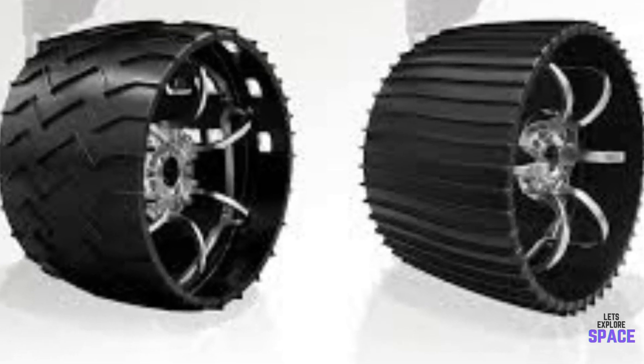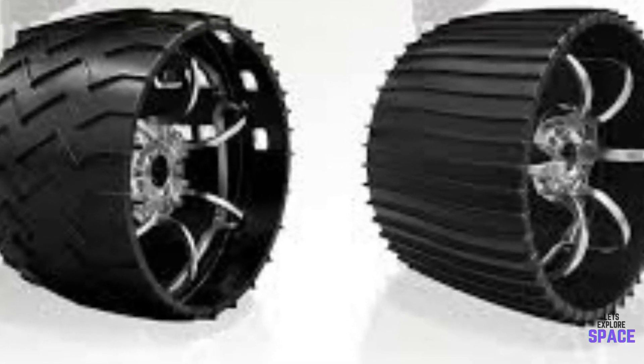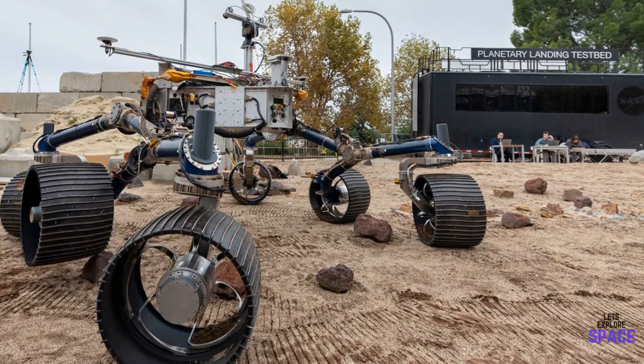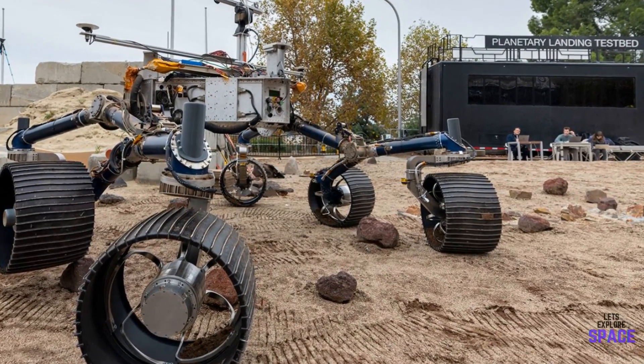Not only that, but instead of the chevron patterned treads used on Curiosity's wheels, Perseverance's will have straighter ones and have twice as many per wheel. Testing in JPL's Mars Yard has shown that this pattern allows the wheels to withstand more pressure from sharp rocks.